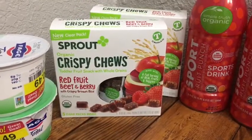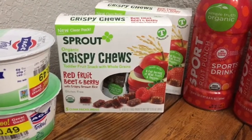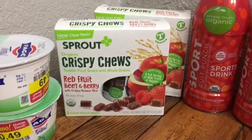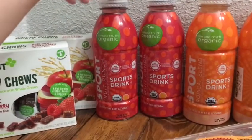These Sprout crispy chews were on clearance for $1.49 each. There was also a digital coupon available — I'm not sure exactly when it posted — but it was two dollars off of two, so I thought that was a pretty good deal on those.